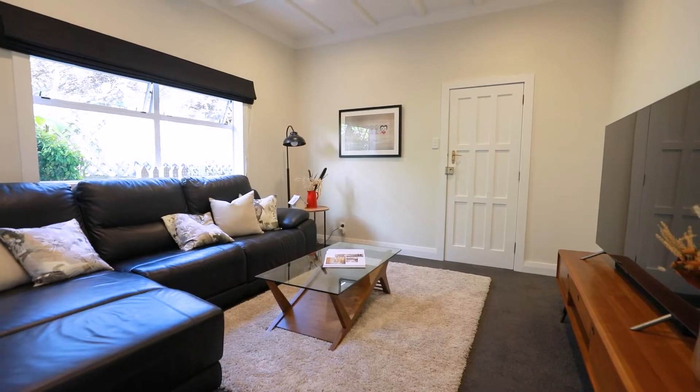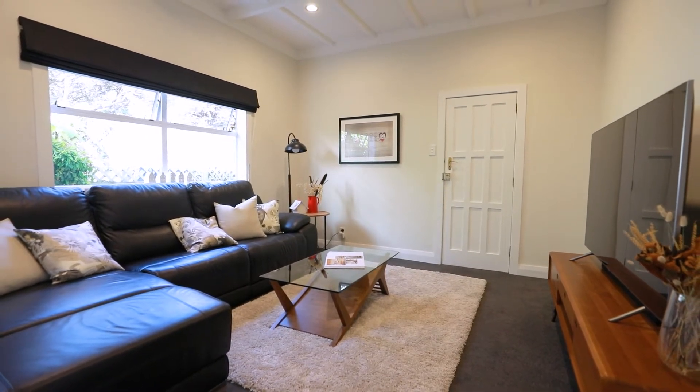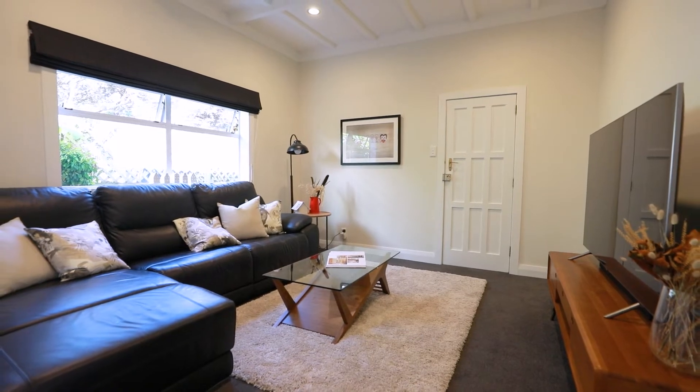The second living area can be a fourth bedroom if you need it, and also has that internal access from the garage — a saviour on a wet, rainy day.